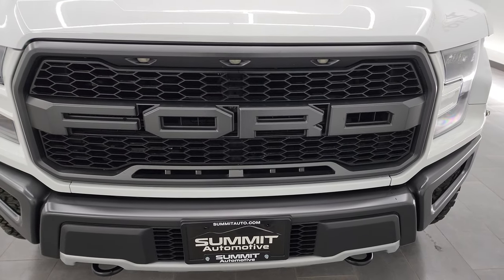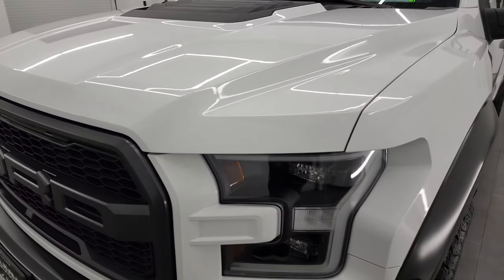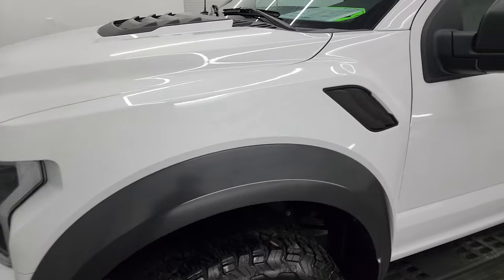I'm going to go all the way around in this video, inside, underneath, start it up and take a look under the hood to give you the most accurate representation of the truck possible.